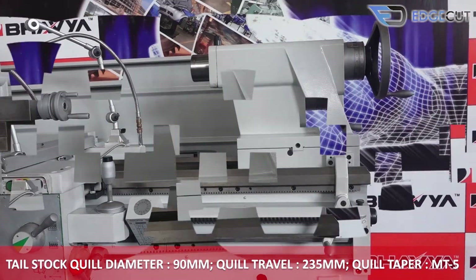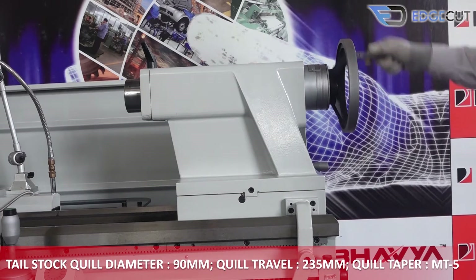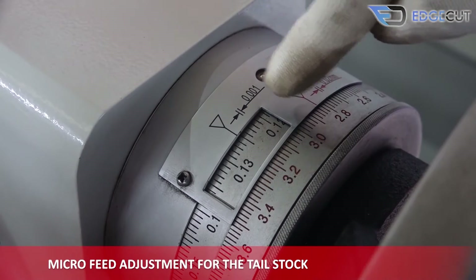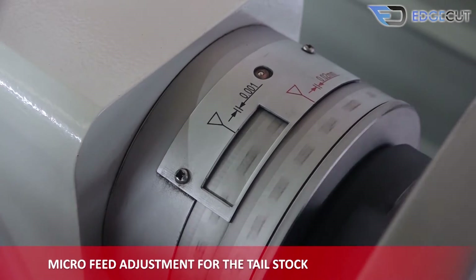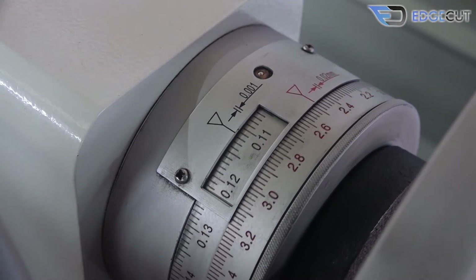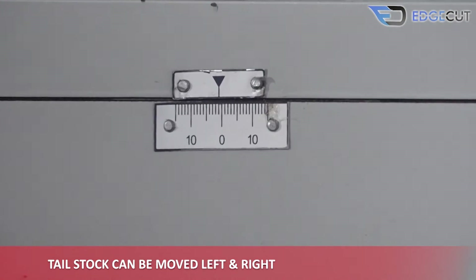The tail stock quill has a travel of 235 mm and the taper is MT5. It also features micro feed adjustment for precision and can move left and right with 10 mm distance.